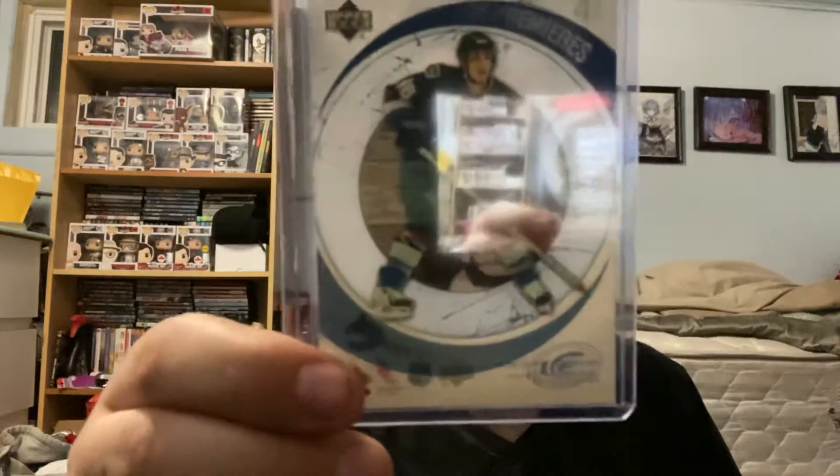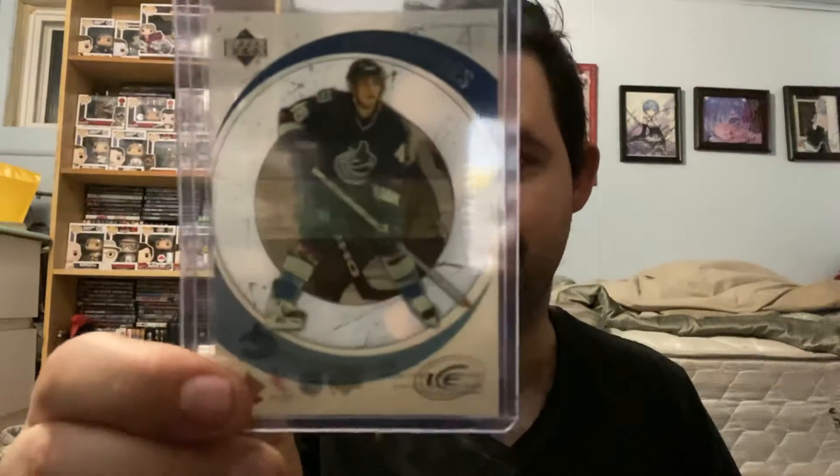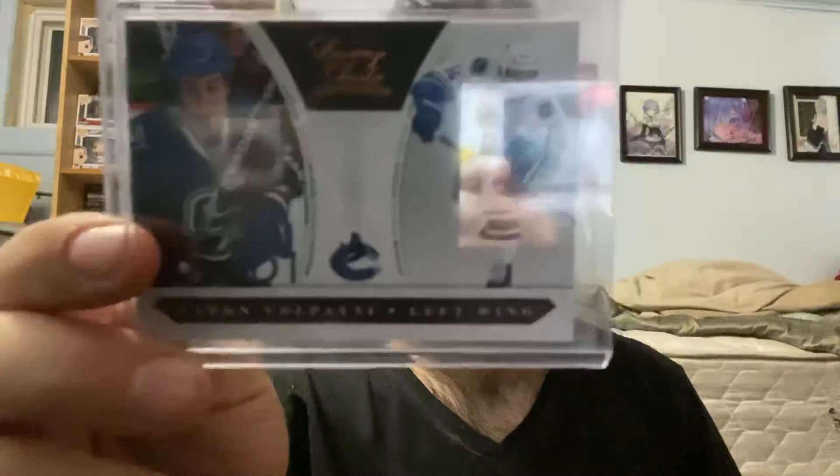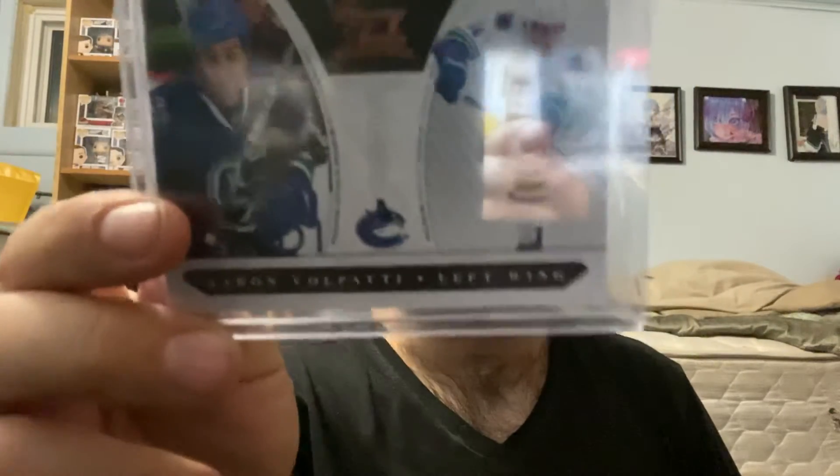For the Vancouver Canucks, we have an Alexandre Burrows Ice rookie out of 2999, and also for Vancouver, an Aaron Volpatti Panini Luxury Suite rookie card out of 899.